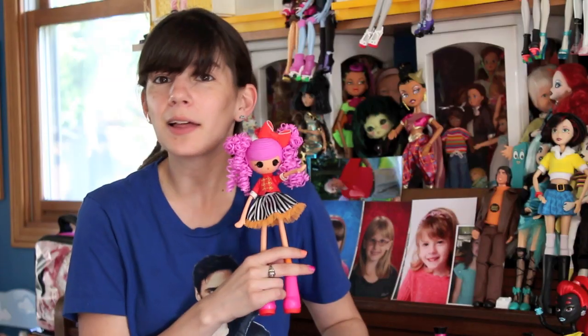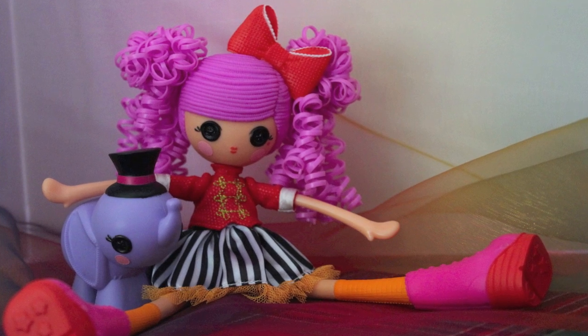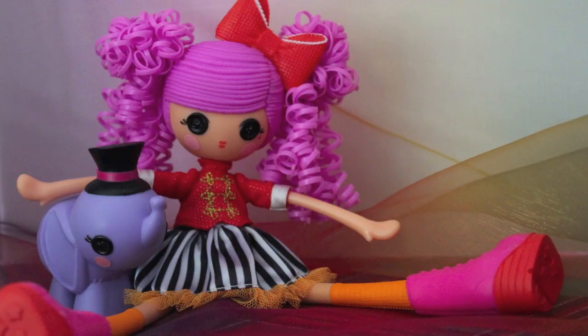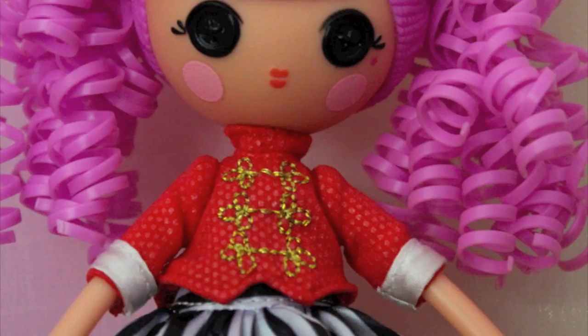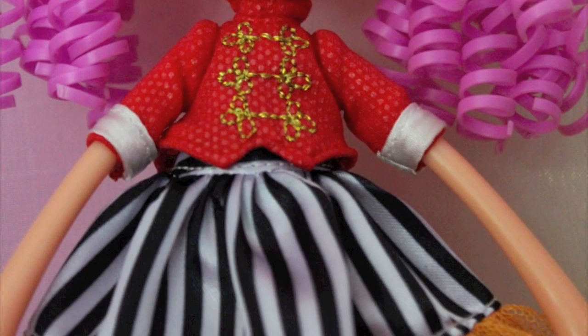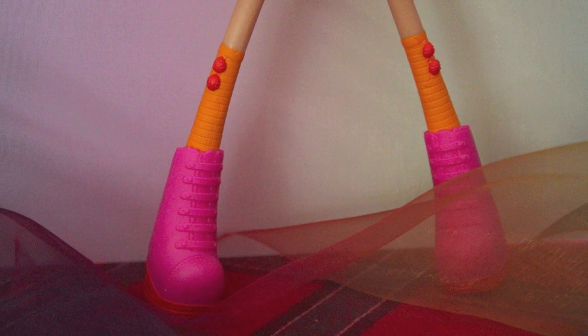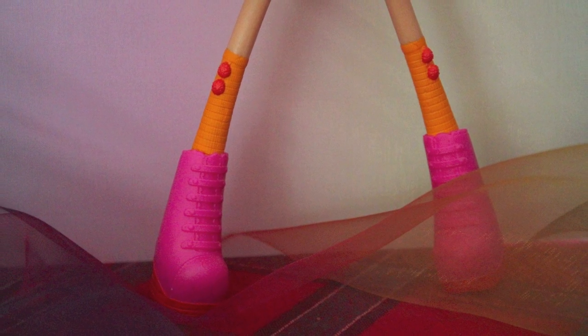A La La Loopsie Girl is not complete without her pet. Peanut gets an elephant — very cute, very hollow plastic. The outfits are removable just with velcro. This is a one-piece even though it looks like a two-piece. Their shoes are removable too, so you can see their little feet.